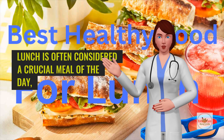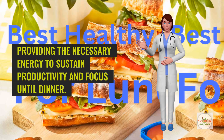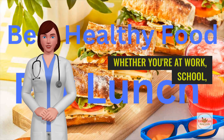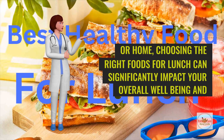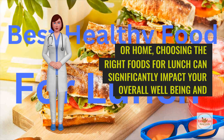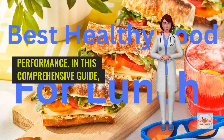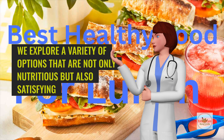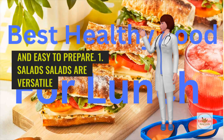Lunch is often considered a crucial meal of the day, providing the necessary energy to sustain productivity and focus until dinner. Whether you're at work, school, or home, choosing the right foods for lunch can significantly impact your overall well-being and performance. In this comprehensive guide, we explore a variety of options that are not only nutritious but also satisfying and easy to prepare.